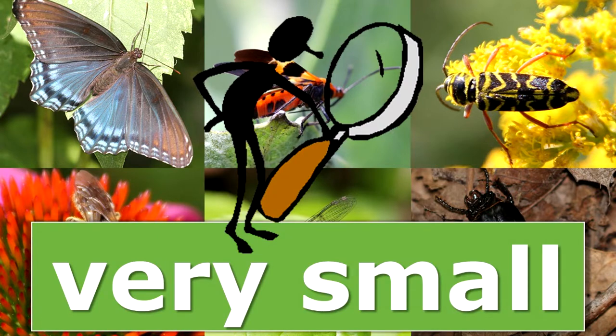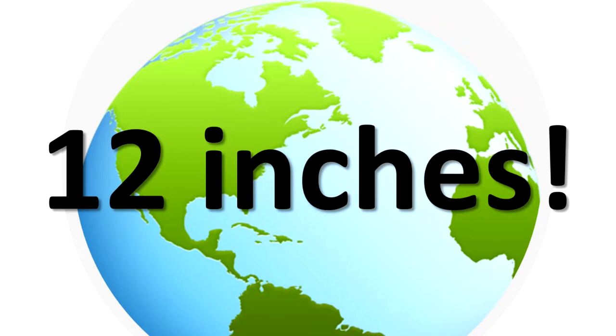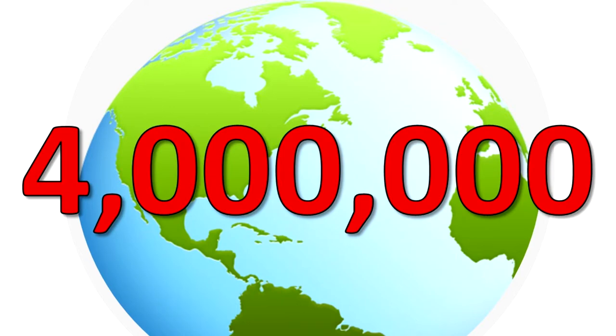In Illinois, the smallest insects are so small they are difficult to see with just your eyes. The largest insect in Illinois is the cecropia moth, with a wingspan of about 6 inches. Some other insects in the world can get over a foot long. Worldwide, there are nearly 1 million insect species. Approximately 1,000 new species of insects are named each year. Scientists estimate there are 4 million insect species that have not yet been discovered.